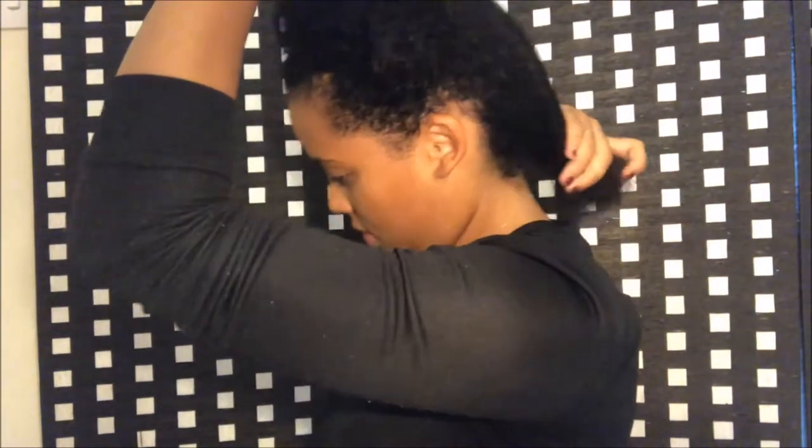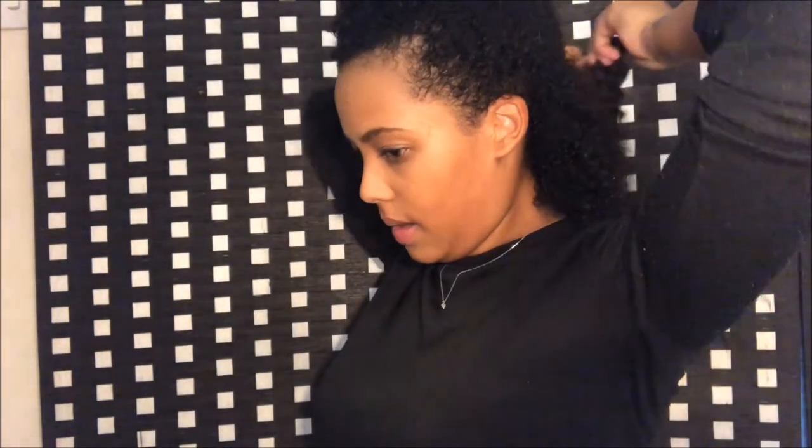I'm gonna begin by finding my clips and sectioning my hair, leaving a small amount at the bottom, and going ahead applying the two-piece extensions first. I'll proceed with drying the hair and opening the curls, and I'll show you the final results. And this is the final result — I think it really looks nice!